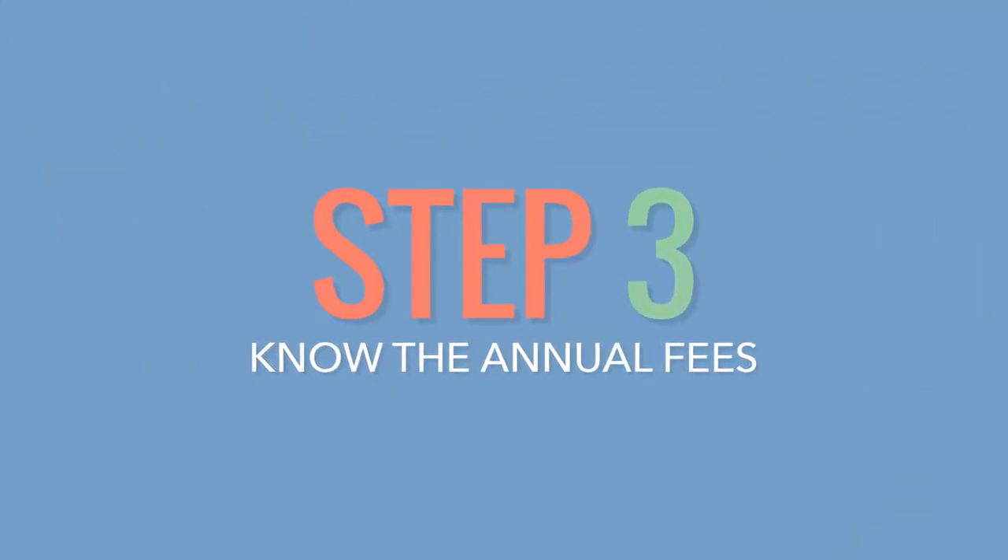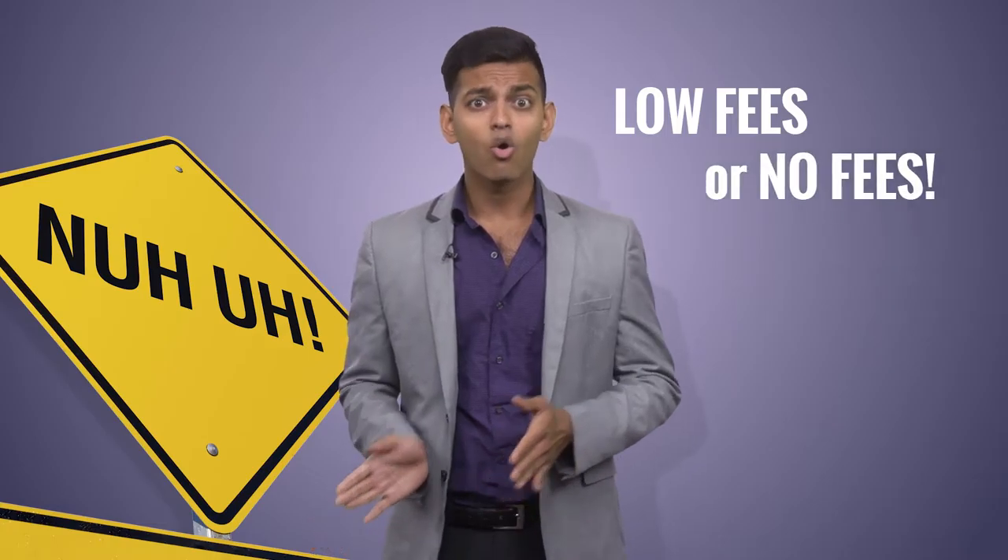Step 3: Know the annual fees. If you're new to credit, you probably don't want to start your line with a $200 bill. Find a credit card with low fees or no fees.